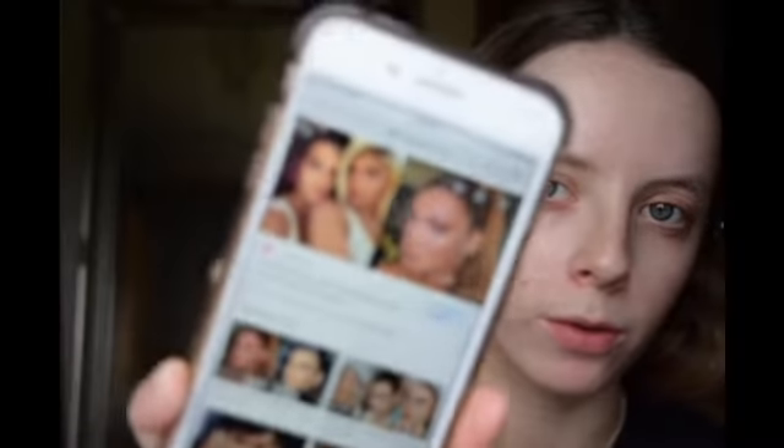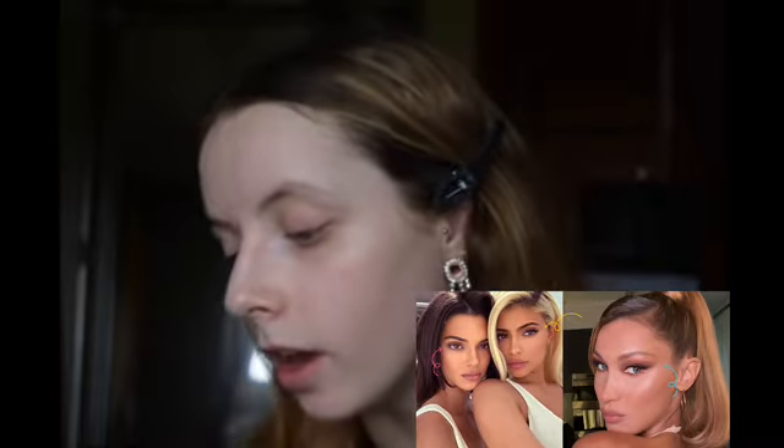Today we are doing the foxy eye vibe inspired by Kendall Jenner and Bella Hadid. I'll put some reference photos up on the screen. It's a picture of Kendall and Kylie - I always get those two sisters mixed up - and Bella. It's about the thread lift, aka the brow lift, where they make an incision in your forehead and pull everything up so you instantly get that cat eye.